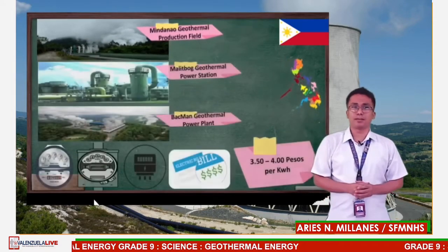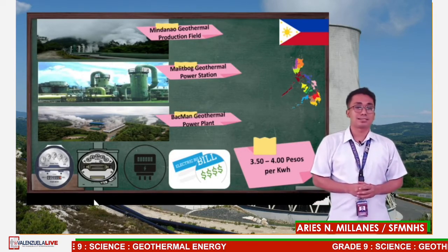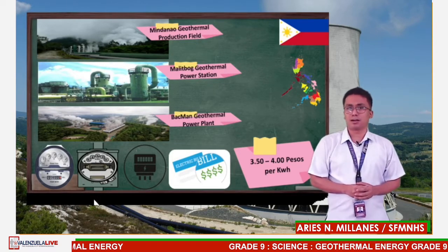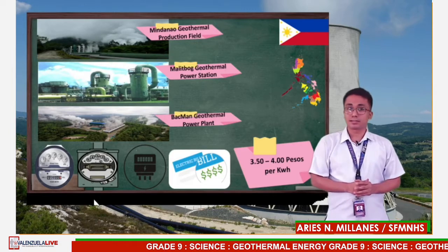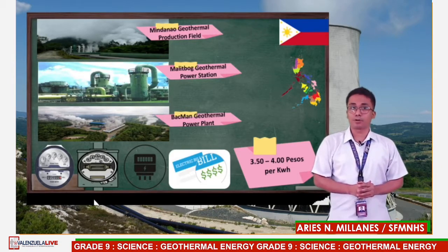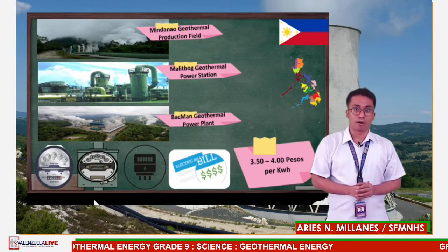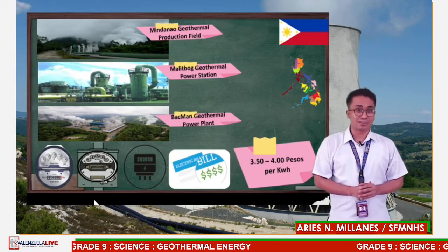Many people around the globe save a lot of money because, aside from being a clean form of energy, geothermal energy is also cheap. Here in our country alone, it will cost you 3.50 to 4 pesos per kilowatt-hour — that is about 420 pesos if you consume 120 kilowatt-hours. Compare that with other energy resources in Metro Manila, which cost almost 9 to 10 pesos per kilowatt-hour, costing you 1,080 pesos for the same consumption. A good deal, isn't it?